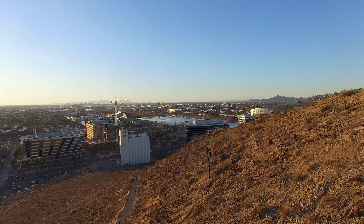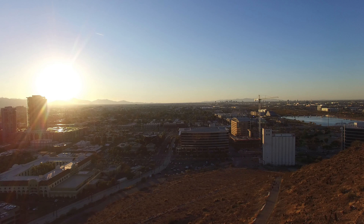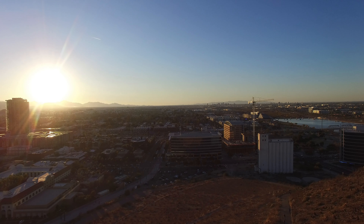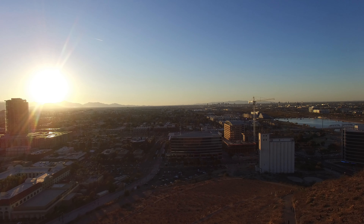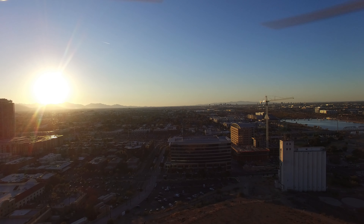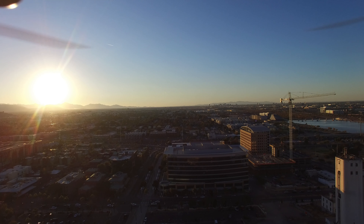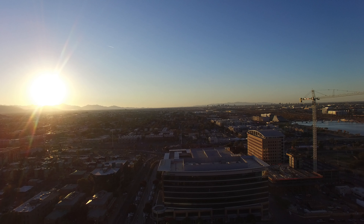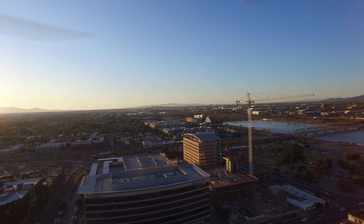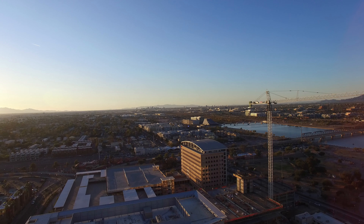There's Tempe Town Lake and the flour mill, and this is downtown Tempe. There are some skyscrapers over there and we're heading closer to the flour mill. There are a lot of cars in downtown Tempe but it's a beautiful sunset — a little polluted from the fireworks that went off yesterday, but it's a really nice view.